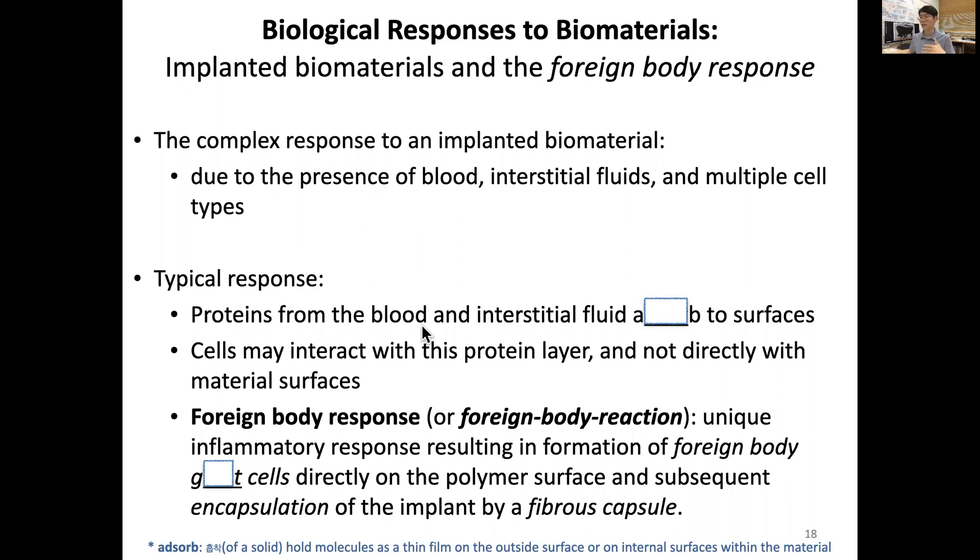First, proteins from blood plasma and interstitial fluid will directly touch and coat the surfaces of biomaterials — we call this adsorption. It is not absorption but adsorption, which is the holding of molecules as a thin film on the outer or internal surfaces of the material. Cells are believed to interact with this protein layer rather than directly with the material surface, because the response appears to be quite consistent.